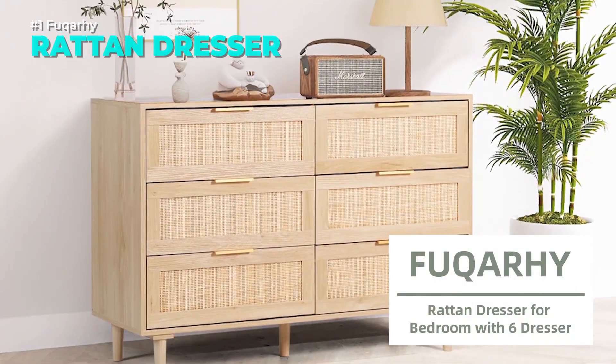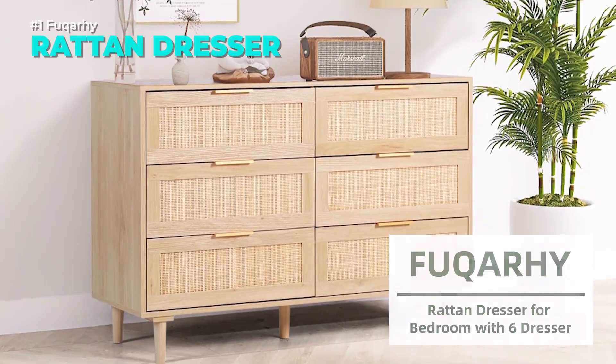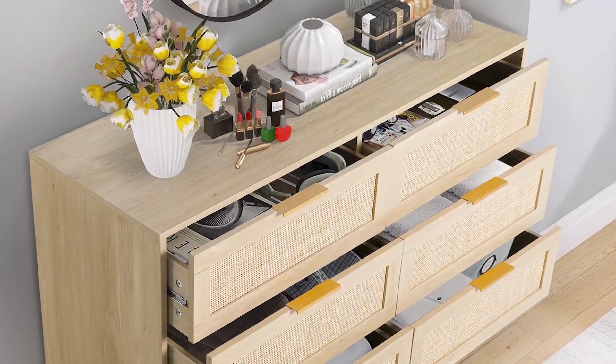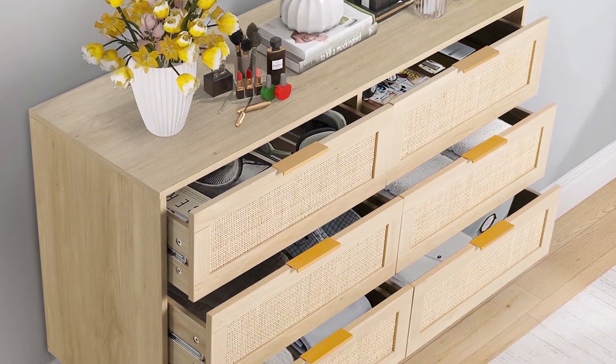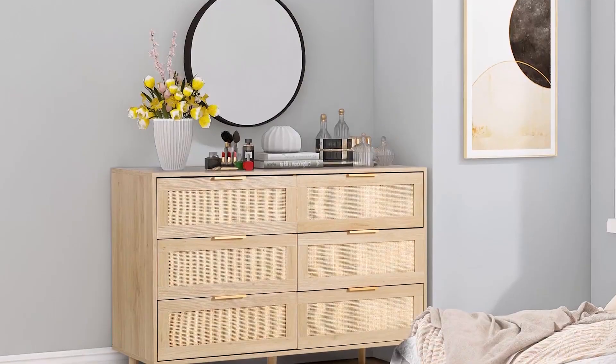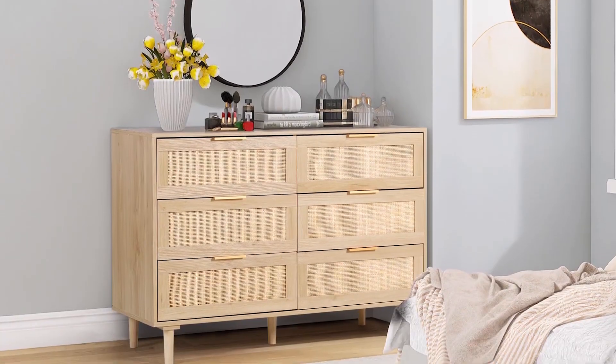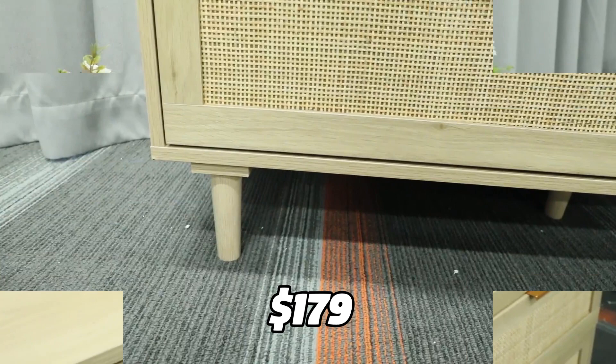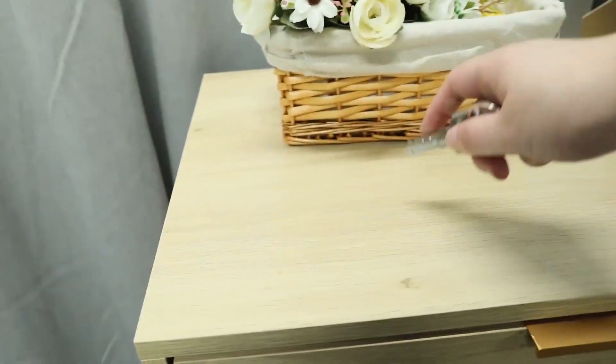This rattan dresser is a six-drawer chest with a natural and minimalist style. It is made of durable MDF wood and has gold metal pulls. The drawers are lined with rattan, adding a touch of charm. The dresser can also be used as a TV cabinet, as it has cable management. You can buy it for $179 by clicking on the link in the description.